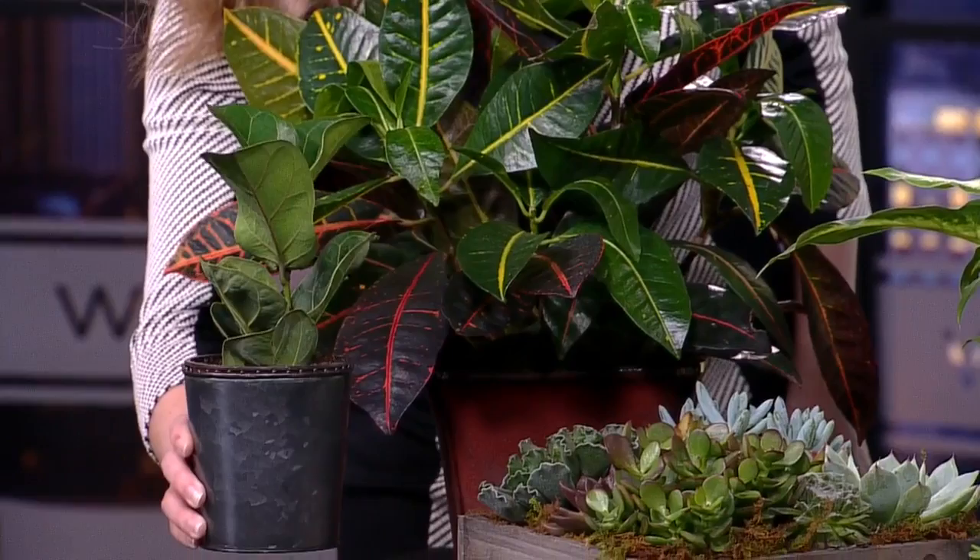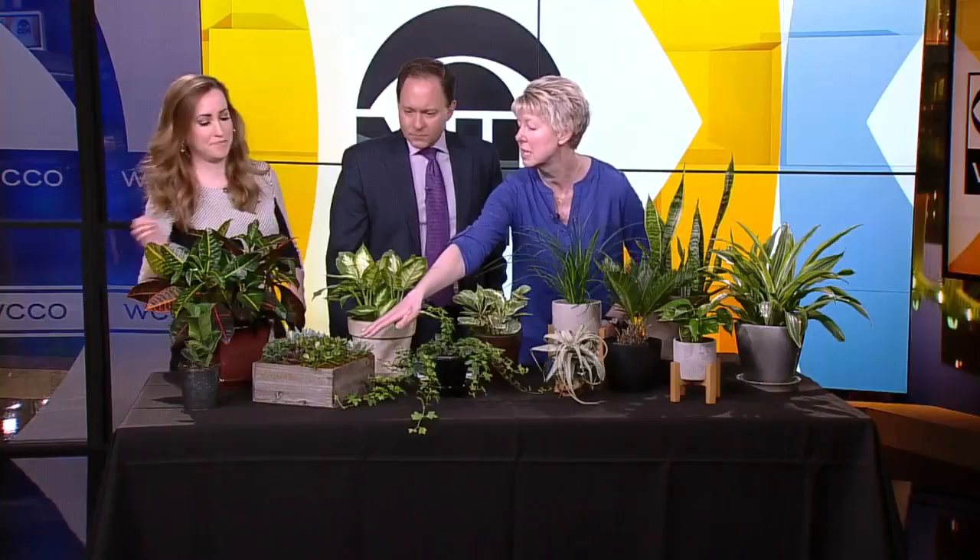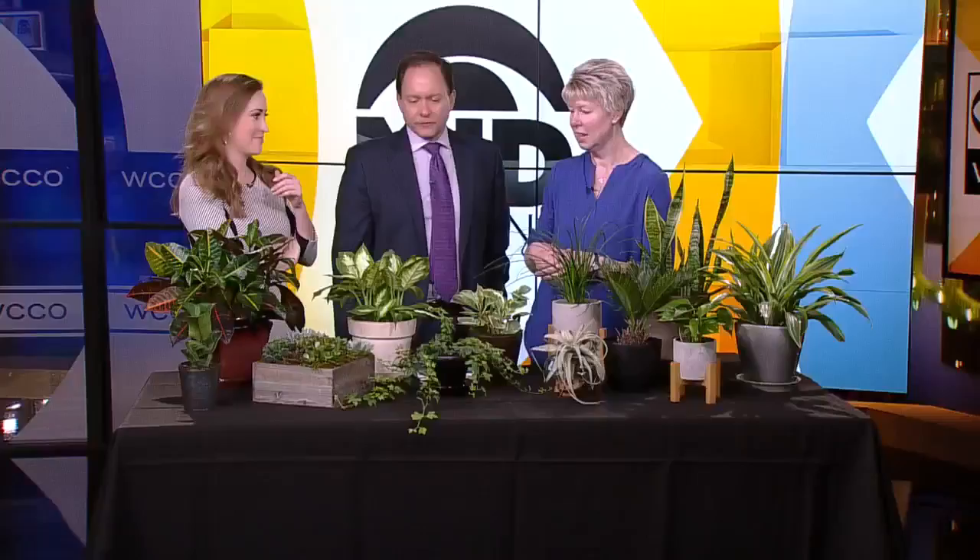This fiddle leaf fig is a small one — normally you see them much larger — but they have those large leathery leaves and are great in a contemporary environment. Same with succulents. If you're someone who travels a lot and isn't home, a succulent is a good option since it doesn't require as much water. You can still kill them though!